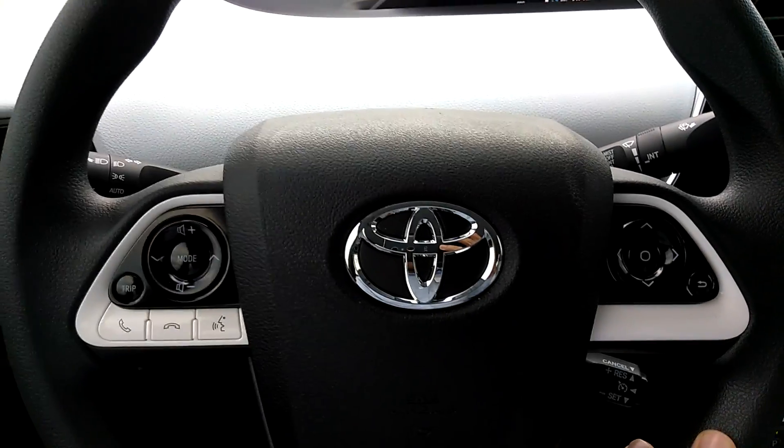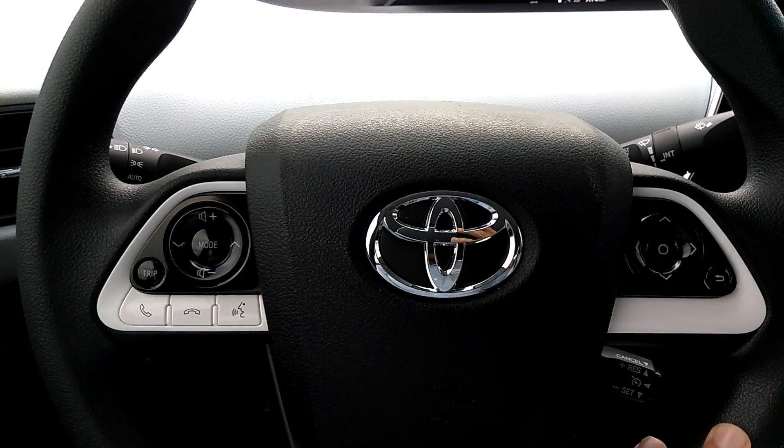And that is a walk around of the 2016 Toyota Prius 2 Eco. Thanks for watching.